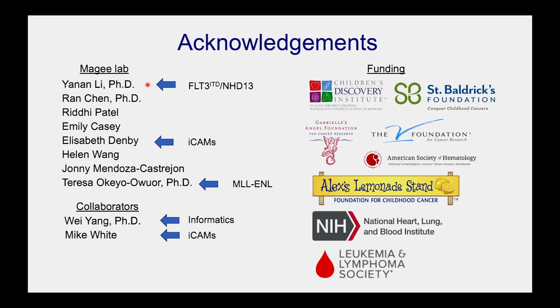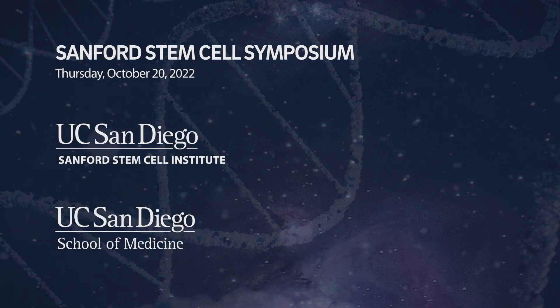I just want to point out the people who have done the work. Yanan Li did all the work on FLT3-ITD NUP98-HOXD13 and interferon regulation. Theresa Ower did the MLL-ENL work. Elizabeth Denby built all of the ICAMS. Will Young, my informaticist, has been central to everything, and Mike White helped with the ICAMS.